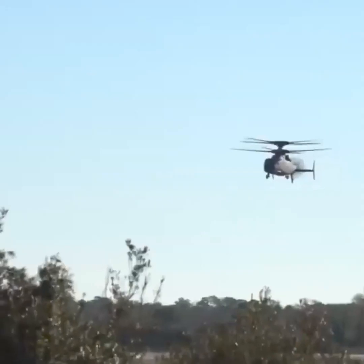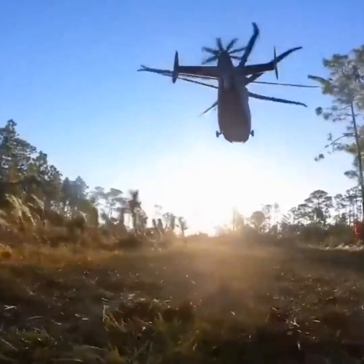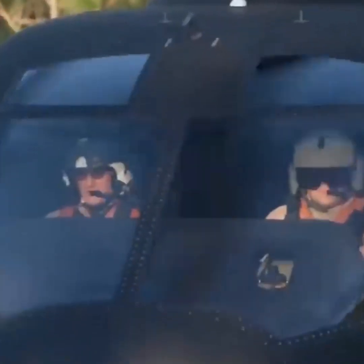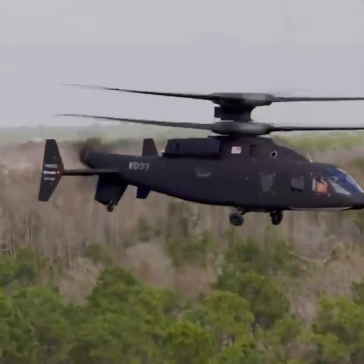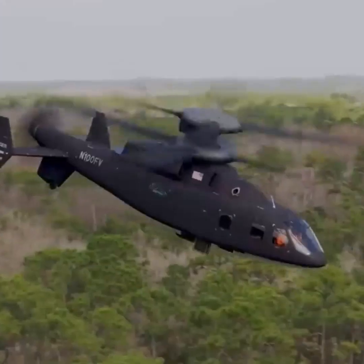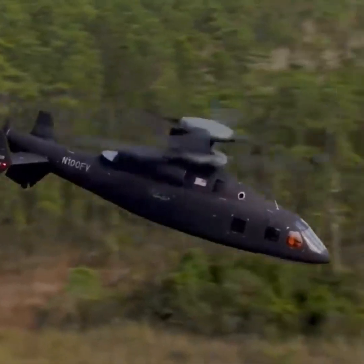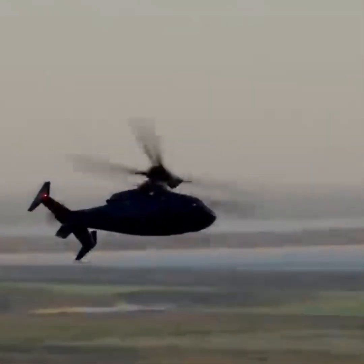The SB1 Defiant X employs a coaxial rotor system, where two counter-rotating main rotors are mounted on the same axis, eliminating the need for a tail rotor. This configuration also provides exceptional agility and enables high-speed forward flight without compromising maneuverability.